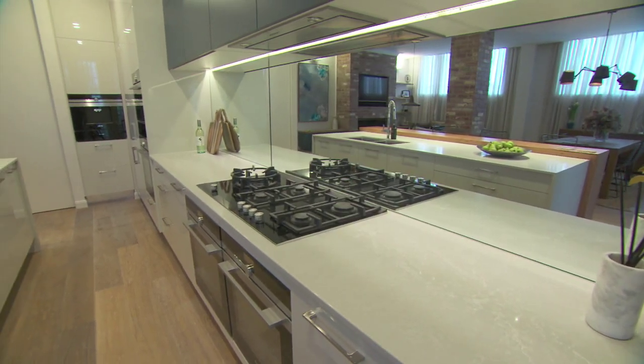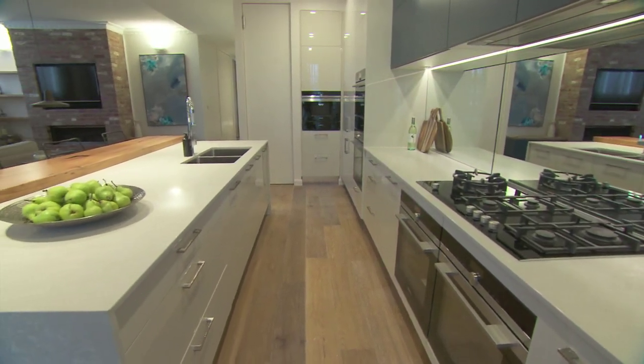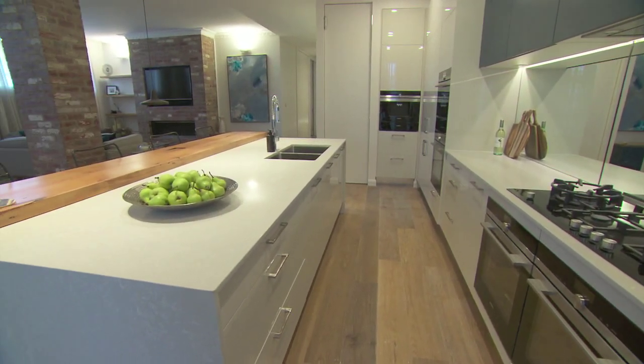What are you most proud of in this kitchen? For me it's the layout, the functionality, it's user-friendly, it's clean, it's sleek, it's minimalist, it's just beautiful for me.